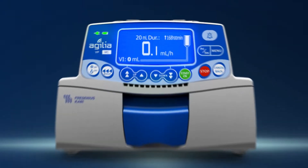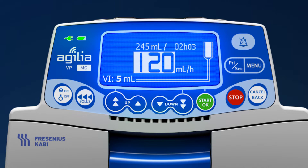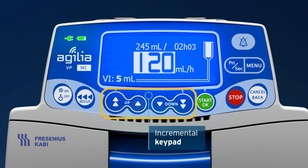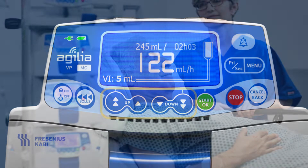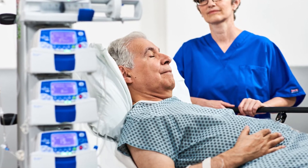Built-in features and functions help to keep safety front and center for your team, including flexible infusion rates from 0.1 to 1,500 milliliters per hour. A focus-friendly incremental keypad helps avoid key bounce and programming errors. Auto-restart minimizes occlusion alarms caused by kinking of tubing.